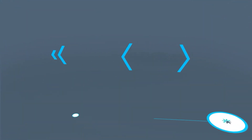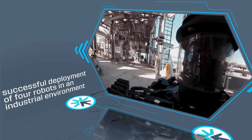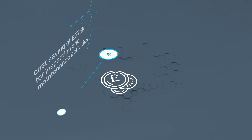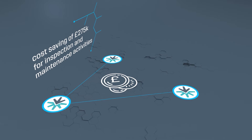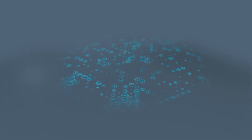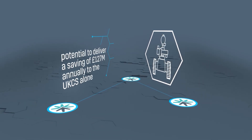The ToRob Inspector has completed a 12-month field test at Total's Shetland Gas Plant, which saw the successful deployment of four robots in an industrial environment. With a one-time deployment cost saving of £275,000 for inspection and maintenance activities, ToRob Inspector reduces inspection costs while increasing both efficiency and safety. This technology has the overall potential to deliver a saving of £127 million annually to the UKCS alone.